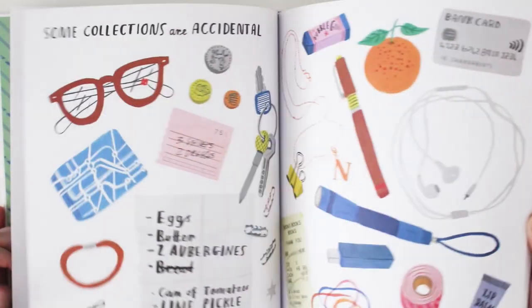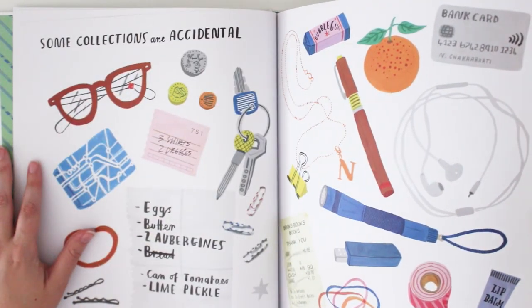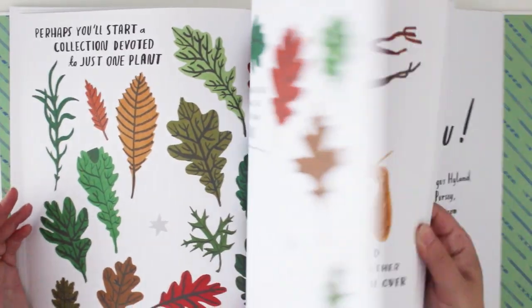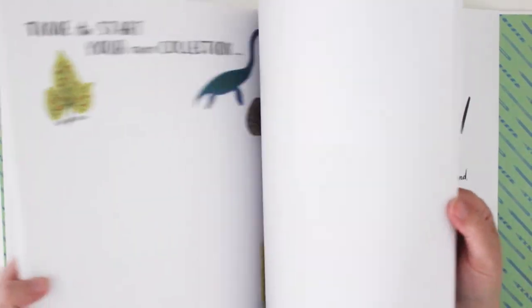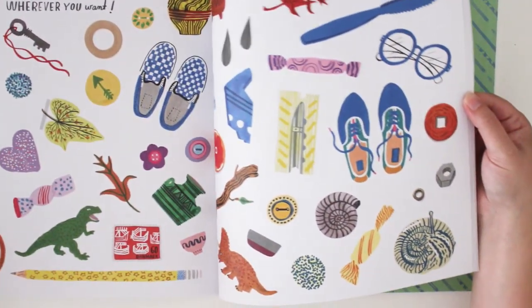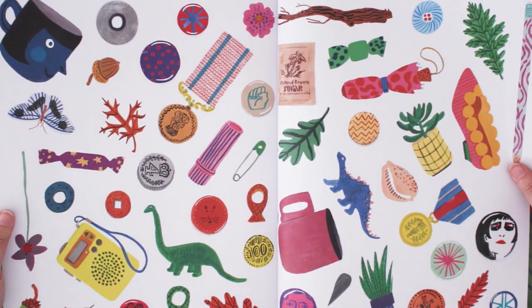It's a bit big — probably A3 size. I've also got one of her nature books but I just love her illustrations. And if you want to make stickers — oh my god, stickers! It's just a world of stickers. Look at all those stickers — they're all so cute.